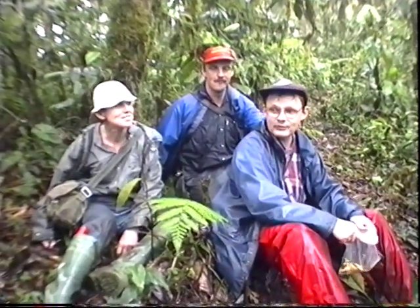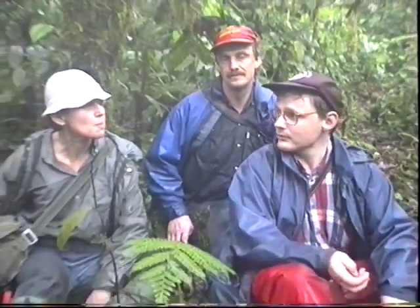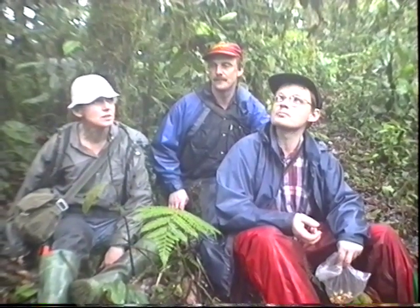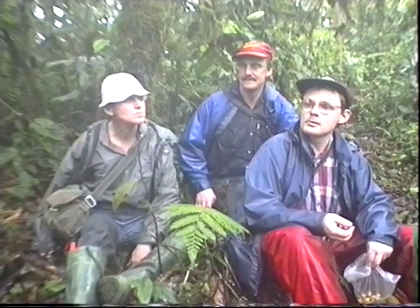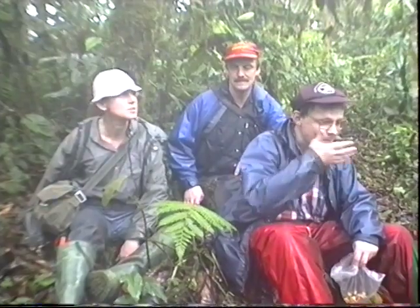It feels good to sit down for a while. It's a rewarding day though — this is a wet paradise. We have at least 10 different Dracula species. We've also found lots of ferns and other orchids. There's only about 10% of this forest left in Ecuador; the rest of it is gone forever. When you realize that about 100% of these species are endemic here, it's such a disaster to cut this down. It mustn't be done. We must fight for this forest.